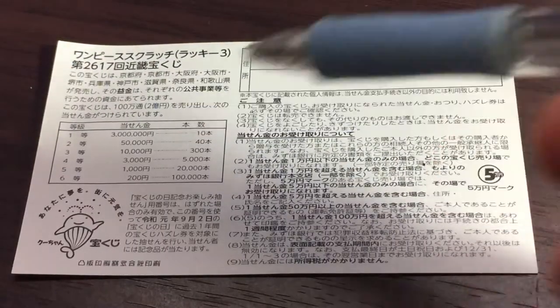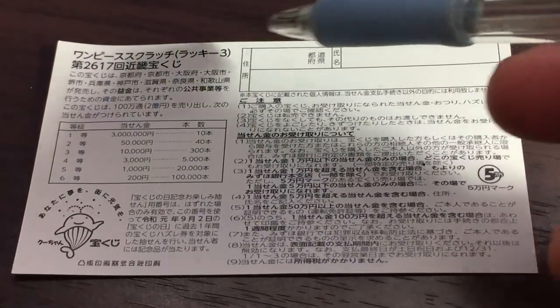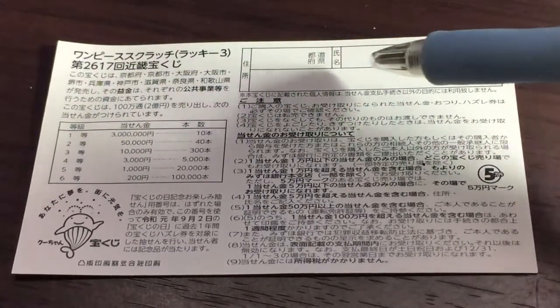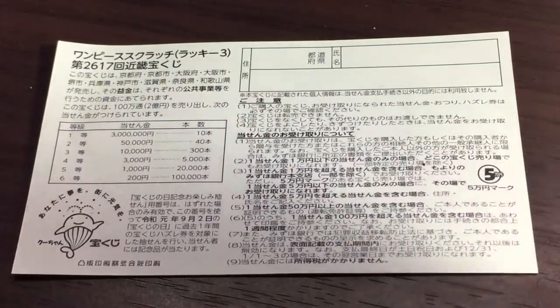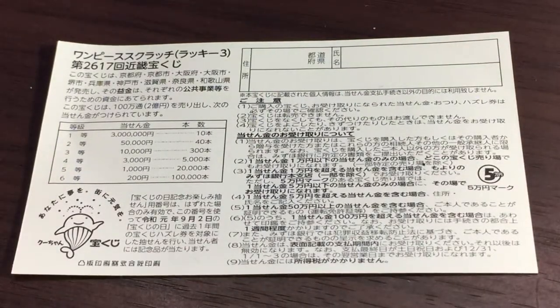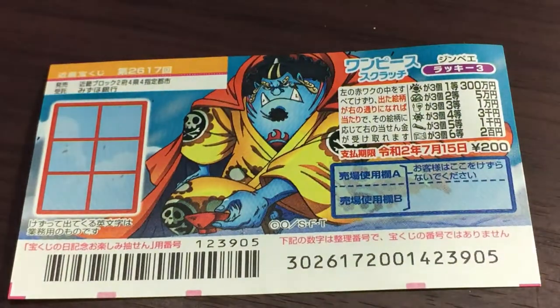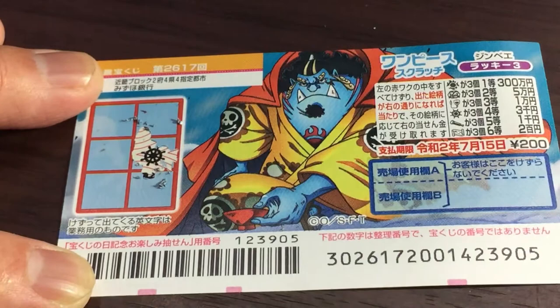Quickly looking at the back — here's a breakdown of the prizes and the rules in Japanese. If you happen to win the first prize, you'll need to fill in this area: your prefecture, your full name, then your address in Japan. All winnings are tax-free in Japan. Let's get to it — I need to match three of a kind.